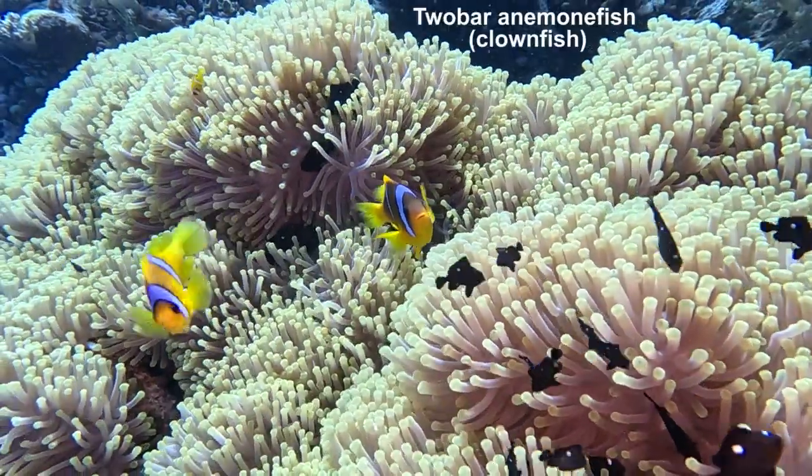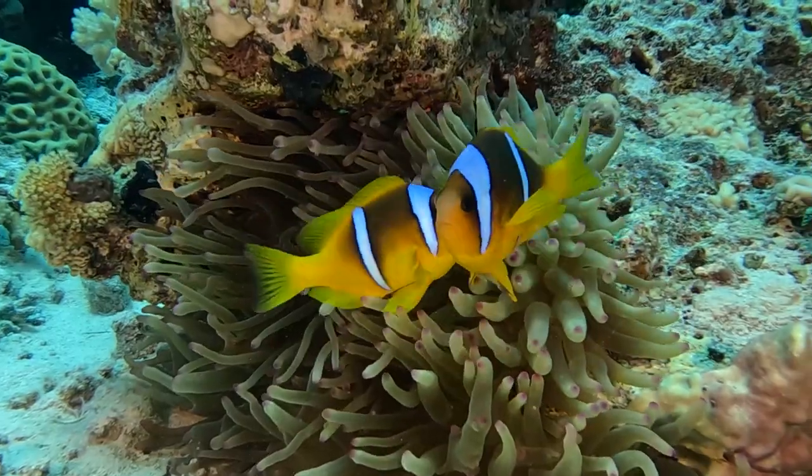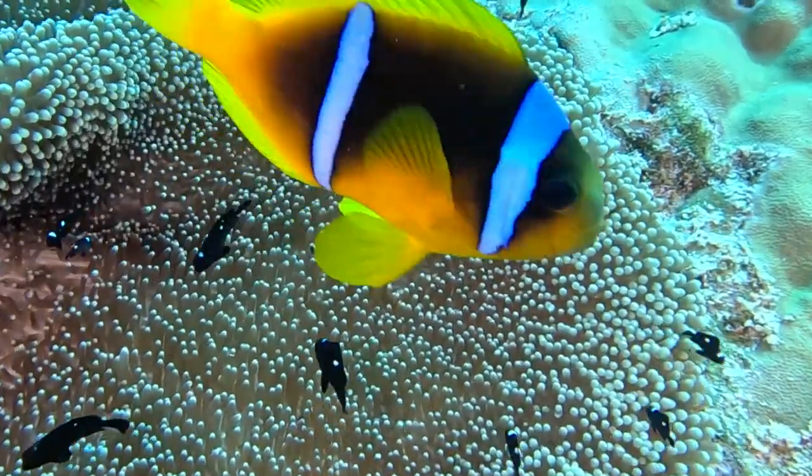Two-bar anemone fish are commonly found on the reefs. They live in the protective embrace of stinging sea anemones. The fish are unharmed by the stings that help keep predators at bay.